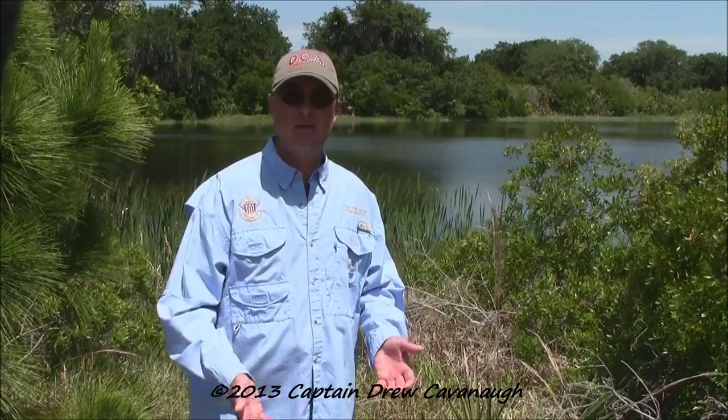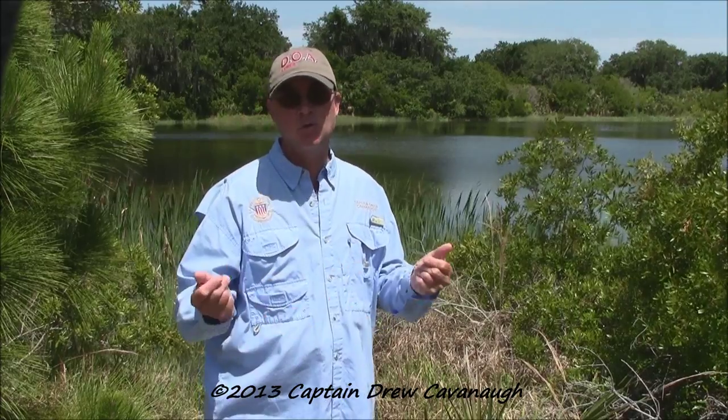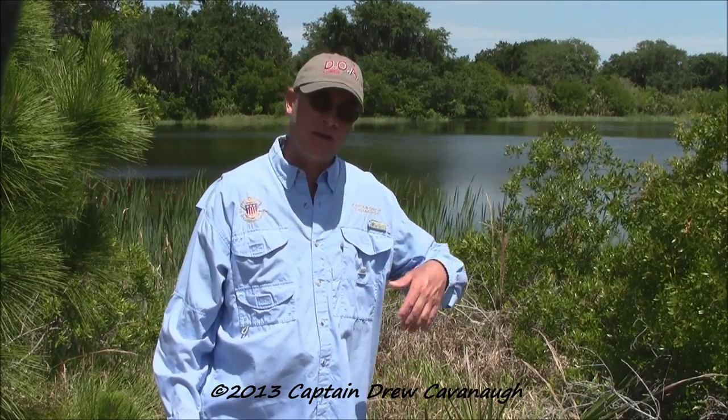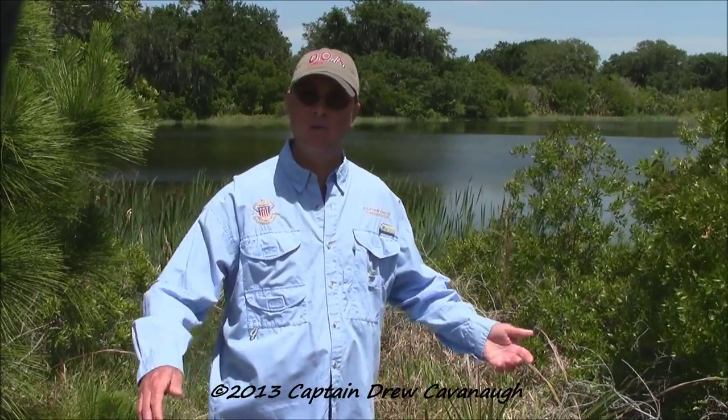Typically that's the main goal for fishermen when they say they're going flats fishing — inshore saltwater species versus big water. Big water is usually out in the Atlantic, you know, 10 to 1,000 feet deep. You're trolling in big water. However, I'm a skinny water fisherman.